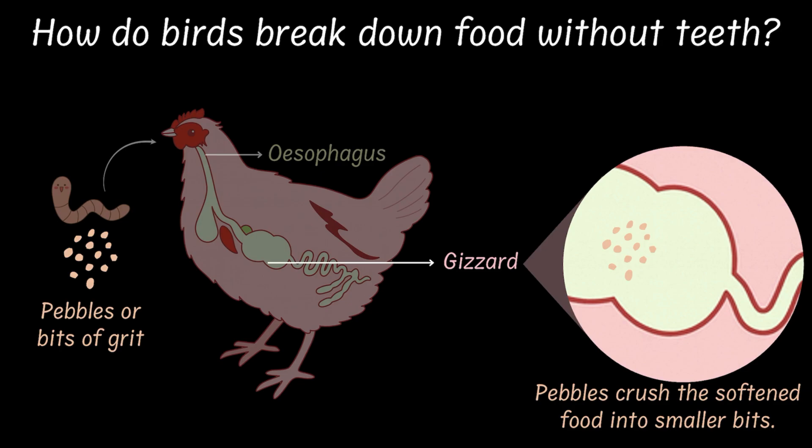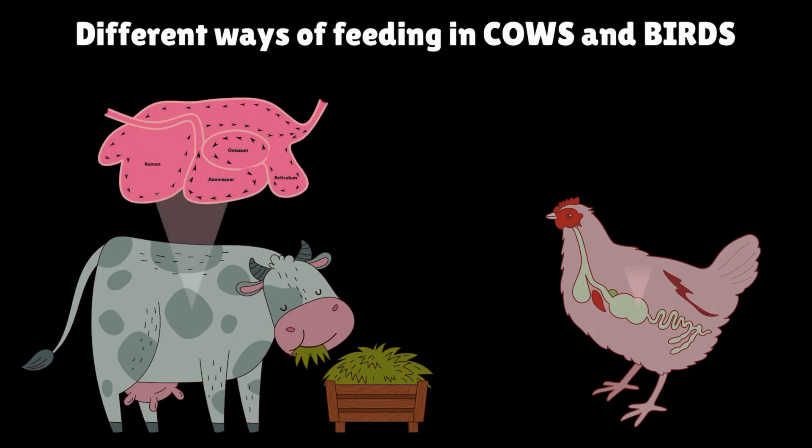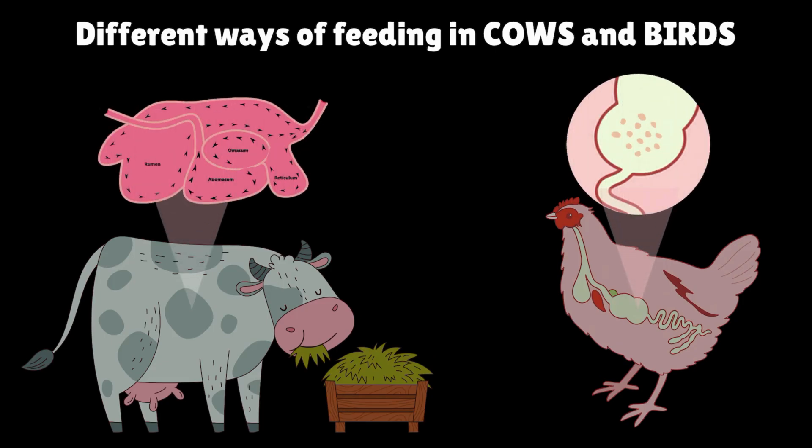It's almost as if the bird carries a portable mixer grinder of its own. So — teeth, no teeth, four stomachs, or tiny stomach stones — nature always finds a way, isn't it?